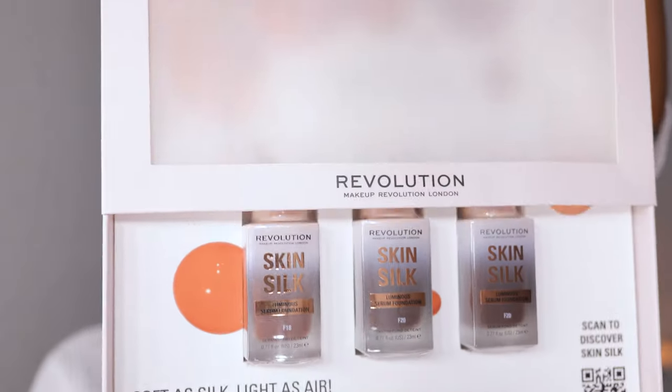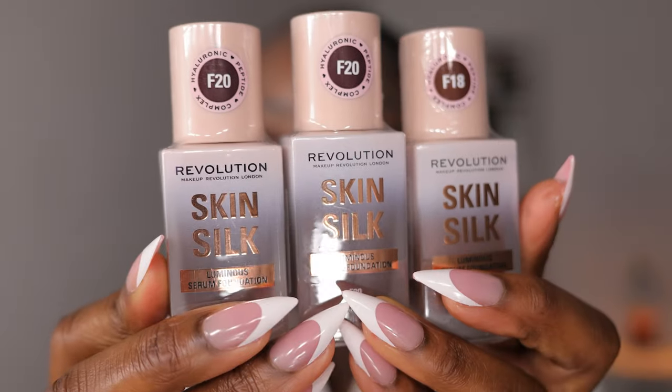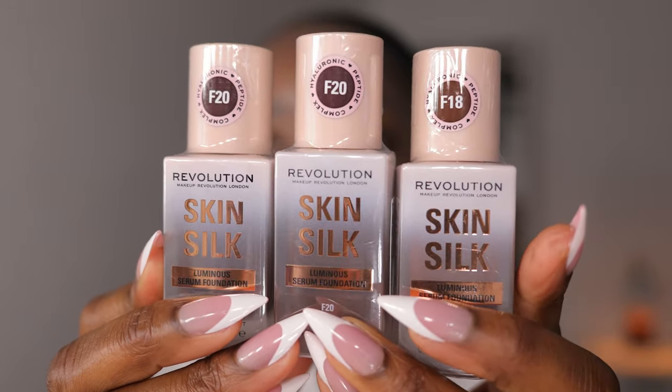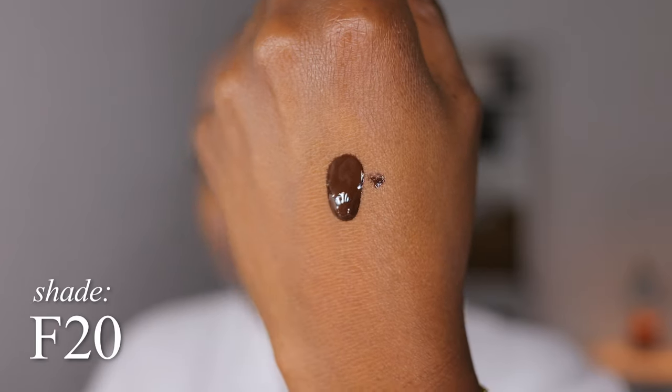Makeup Forever sent me the Radiant Satin Finish Light to Medium Coverage Foundation. I just read this — I do not like light to medium. I already know I'm gonna have to build this up because there's no way. I like full coverage. I got two shades, three different components: F18 and then F20.